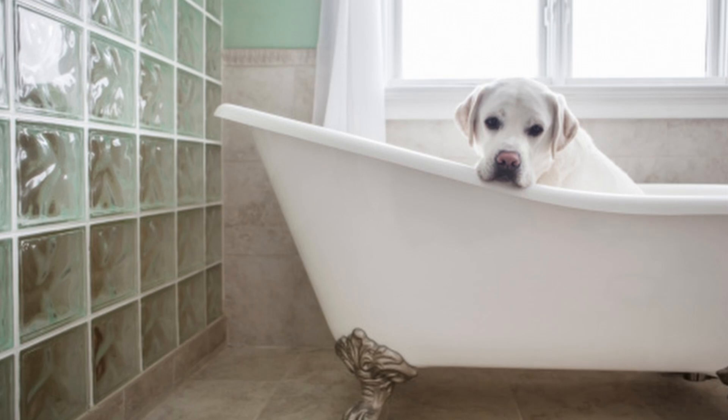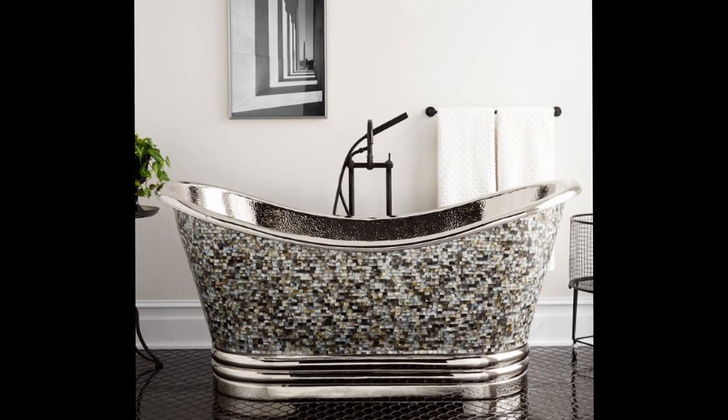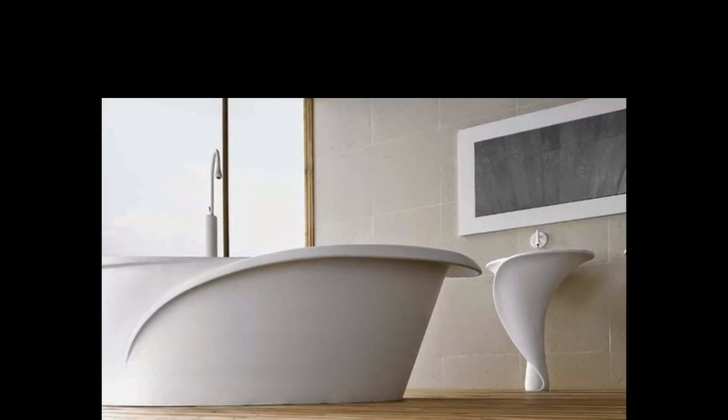Hi, everyone, and welcome back to Kayla's World. It's unusual that I have to find something that I've never looked for before, but last week a client asked for a very special freestanding tub.